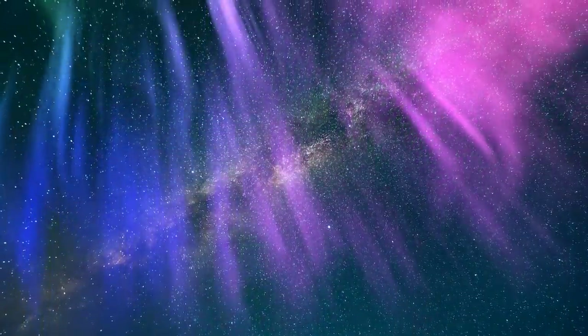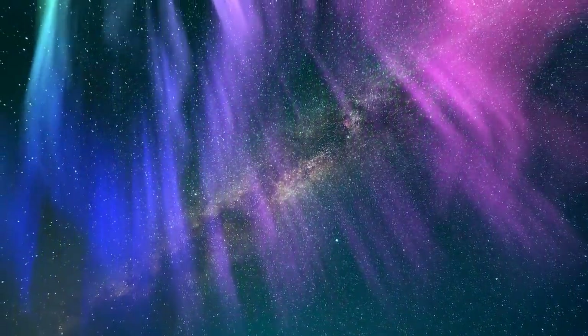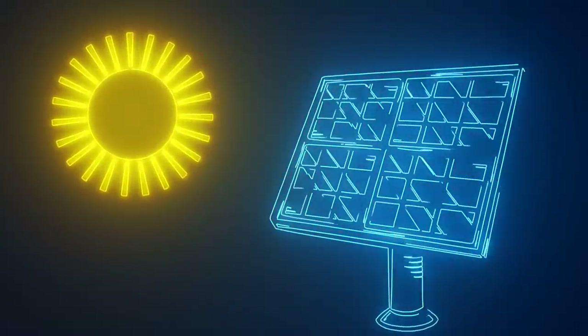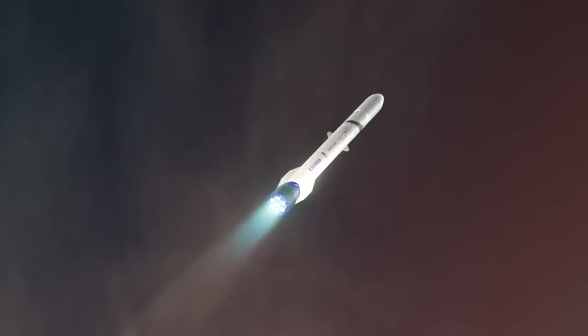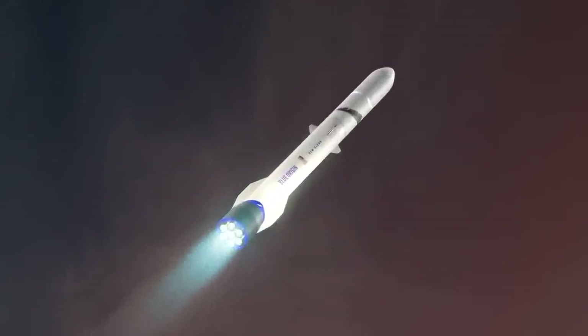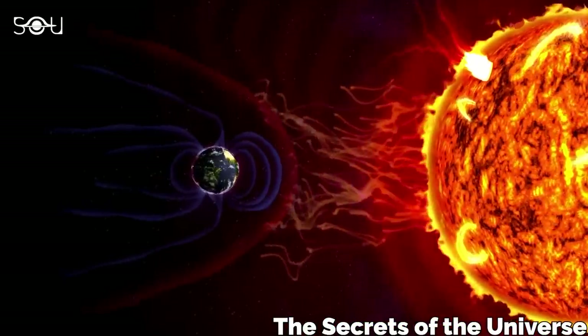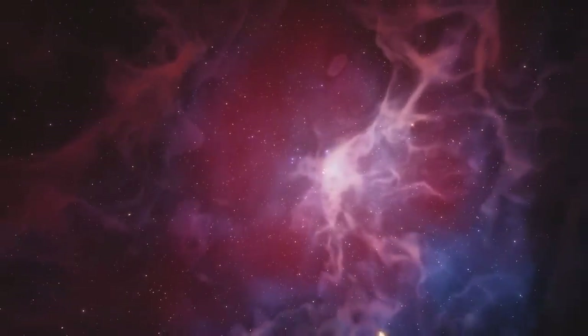On today's episode, we are getting into the latest space news, including Blue Origin has a plan for unlimited solar energy on the moon, while their upcoming New Glenn rocket has a mission to Mars, all while a gigantic solar flare interrupts radio communication across the Americas. There's lots to go over this week, so let's get into it.